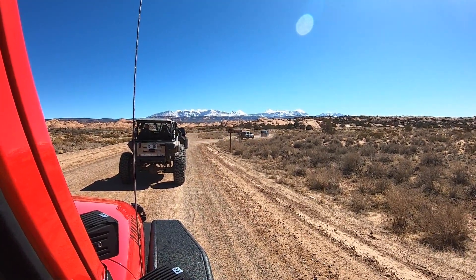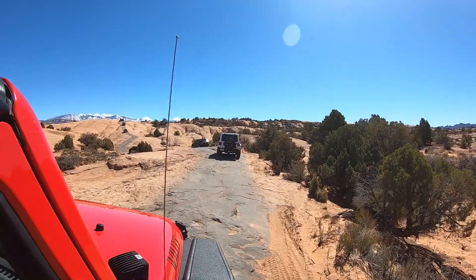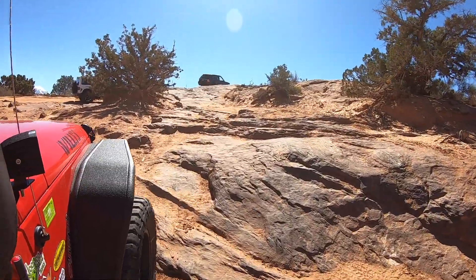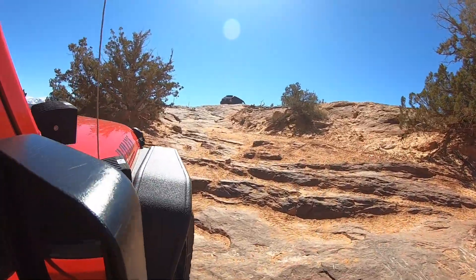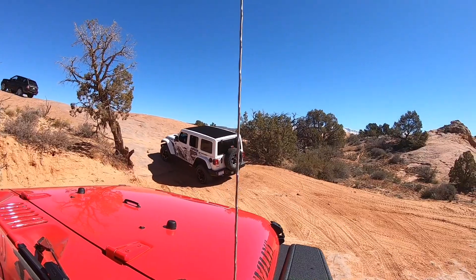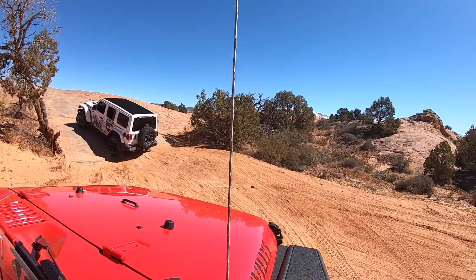Well, here we are at the beginning of Fins and Things. It's a beautiful March day for a trail ride. With us today we have a brand new Ford Bronco, a brand new Wrangler 4xe, and a 2013 Range Rover.